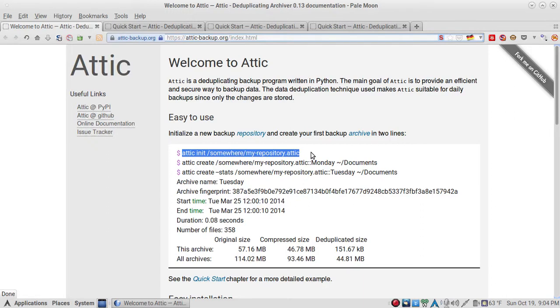All you have to do is initiate the backup. You can create backups whenever you want using the command: `attic create`, then your repository path — let's call it 'monday' — and then specify the documents you want to back up.